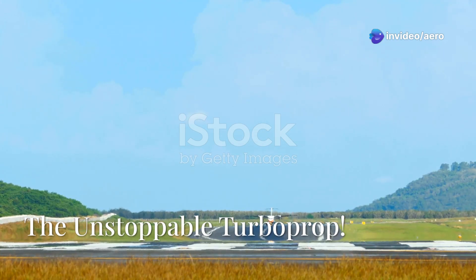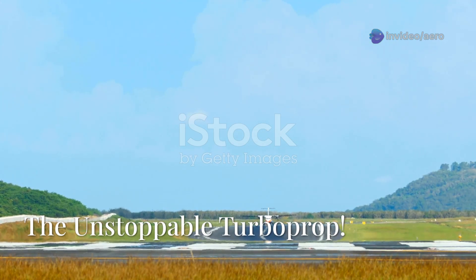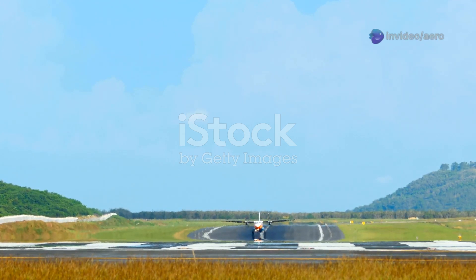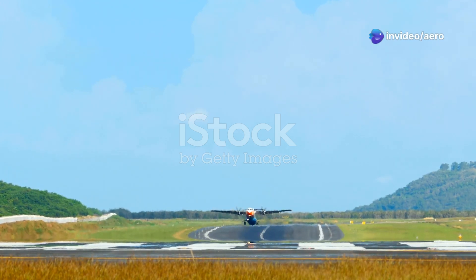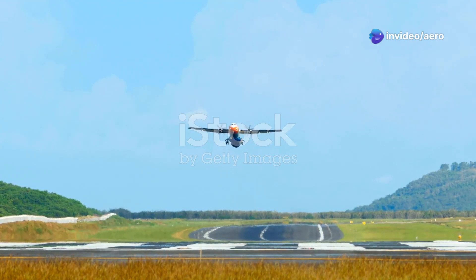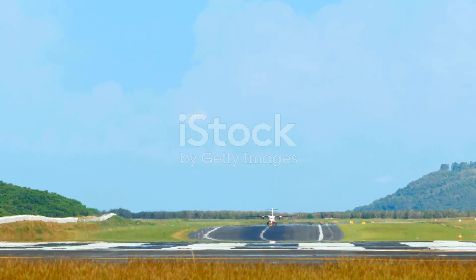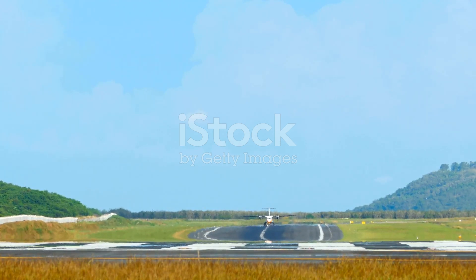What makes ATRs absolute beasts in the world of regional aviation? It's not just one thing — it's a combination of smart engineering, rugged design, and a relentless focus on reliability. These aircraft have carved out a reputation for being the workhorses of the skies, especially in places where other planes simply can't go.